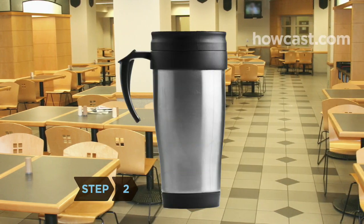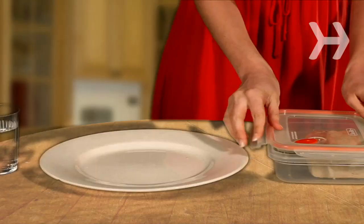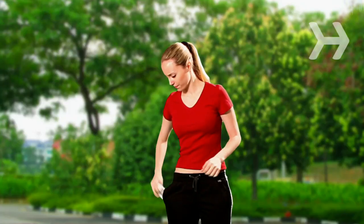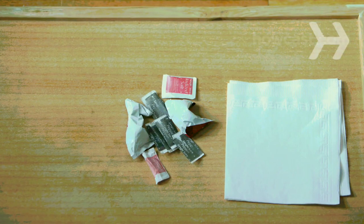Step 2. Take a thermos to the café or fill it at home. Pack a lunch in a box or insulated sack instead of a paper or plastic bag. Drink tap water instead of bottled, and buy fresh foods rather than prepackaged. Carry cloth handkerchiefs and ask take-out joints to hold the plastic cutlery, individual condiment servings, and paper napkins.